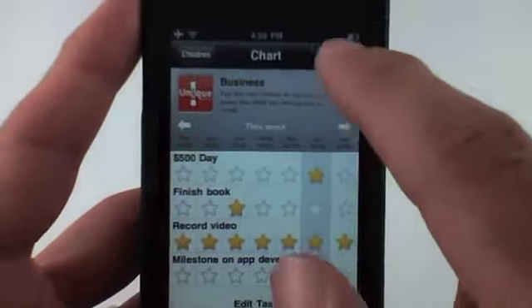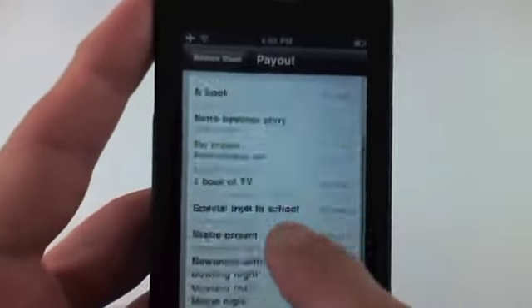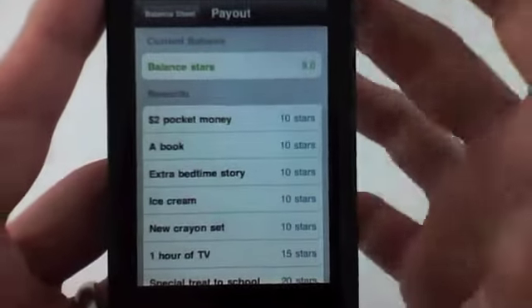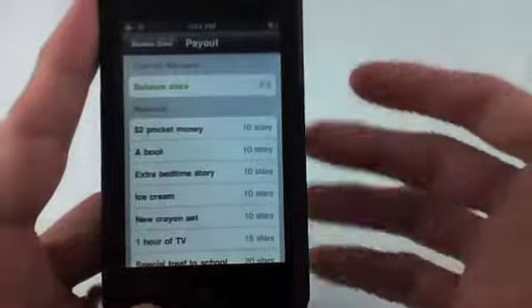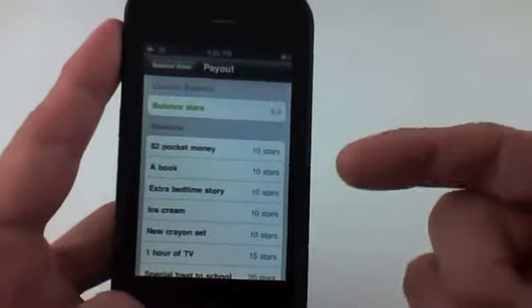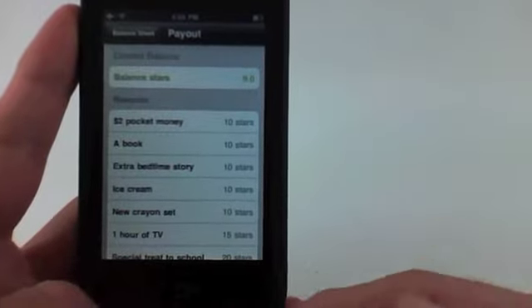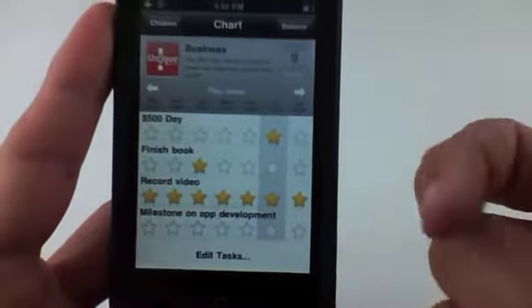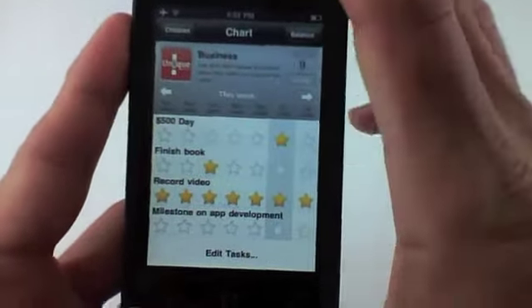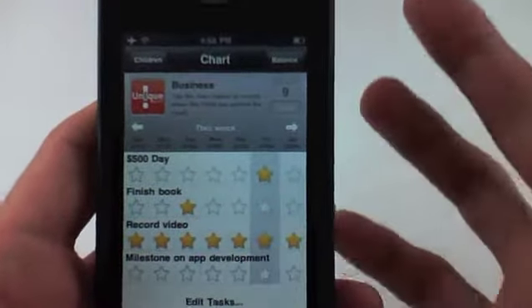Whenever I go to payout, I haven't edited the rewards yet so the payout still shows the children's tasks. But a cool thing for my payout — let's say I want to buy a new computer, a new video camera, or a new iPad. I could put in here that once I reach 300 stars, I'm going to buy myself a new iPad. Really neat use for this application that I don't think the developer intended, but I think I'm going to have fun using it.